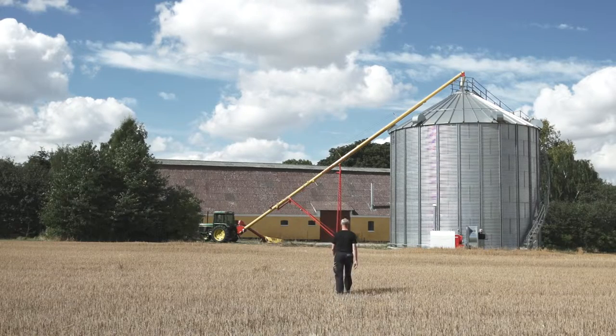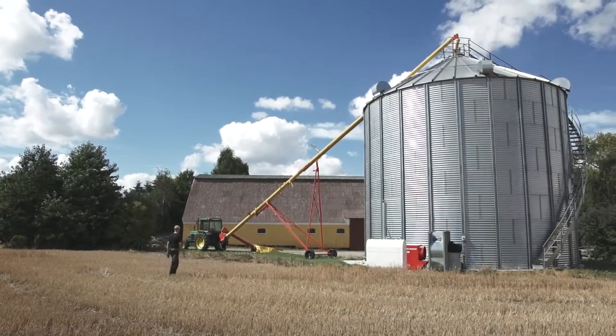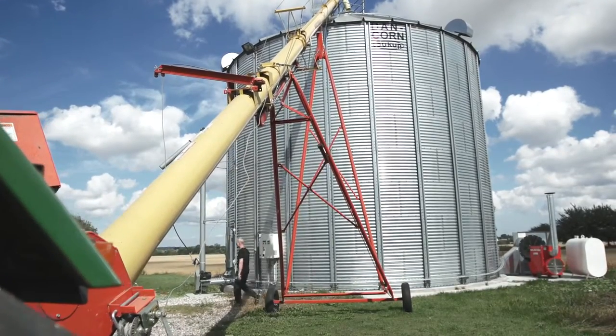We run a plant production of 150 hectares. We produce ryegrass, barley and wheat. Lately I bought a silo and a Westfield auger from Dancorn. I already had a flat storage which I bought back in 1996, and this is when my contact with Dancorn started.